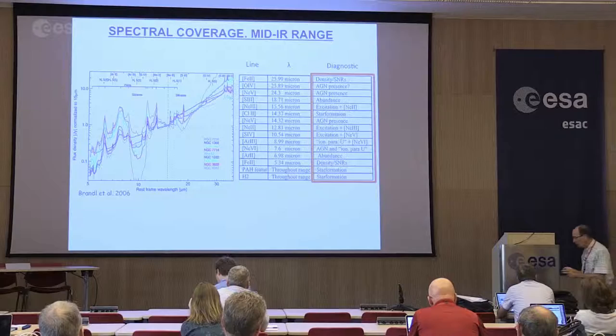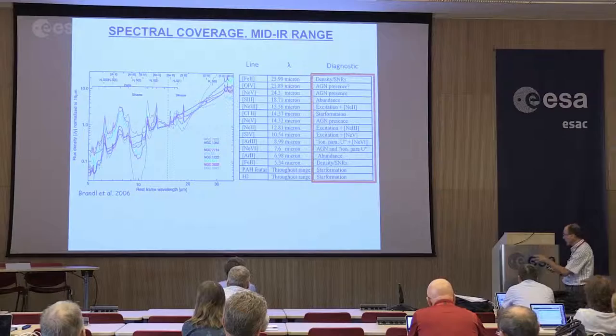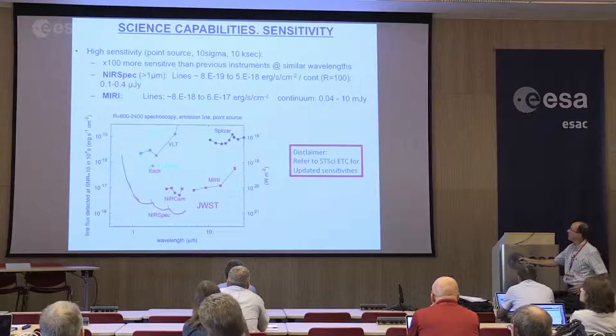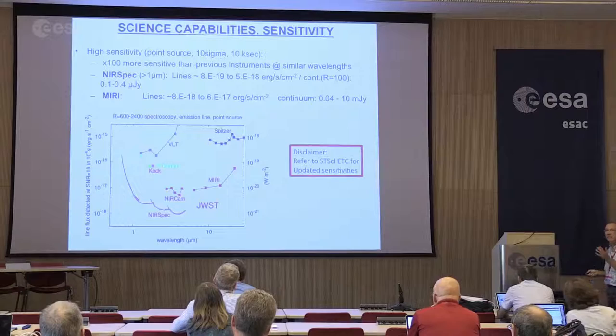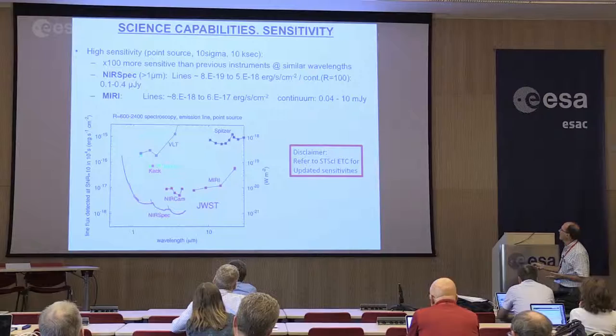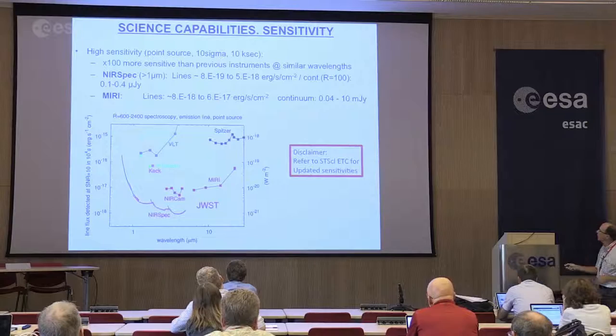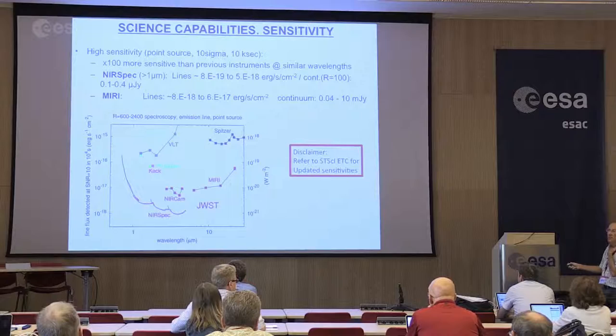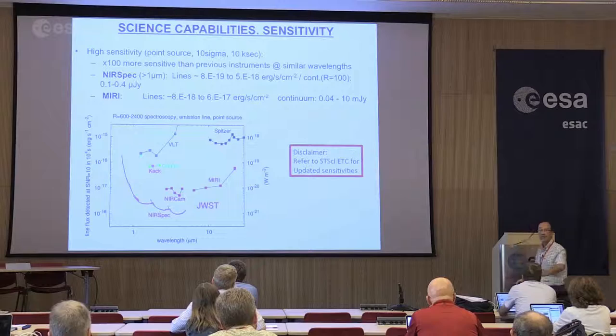It's not only that you have all these lines available to you in a continuous way, but of course it's the sensitivity of the instrument that is really amazing. This new instrument is going to be at least 100 times more sensitive than any other previous instrument at those wavelengths. You can get NIRSpec sensitivities at 10-sigma in 10,000 seconds of a few times 10⁻¹⁹ up to 5×10⁻¹⁸ W/m². For MIRI, because of different detector technology, it's a factor of 10 less in sensitivity.